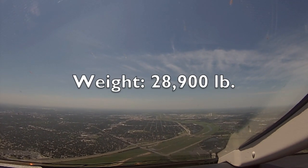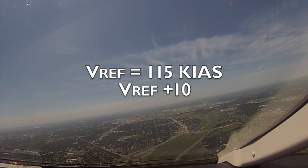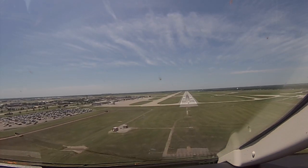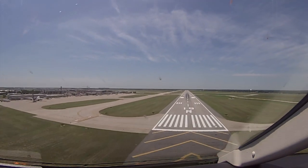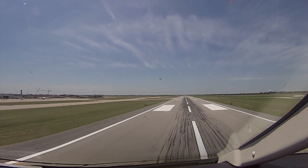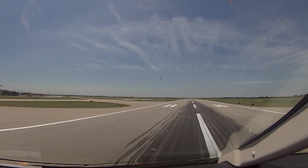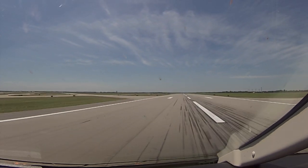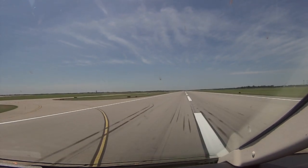At 28,900 pounds, Vref is 115. We'll fly the approach at Ref plus 10 until we're over the threshold. First one will be a touch and go. We're a little high and a little fast over the threshold — fast and high on the stripes. We're going to float with this big wing. Touchdown, finally. Retrim for takeoff, flap set to 20 degrees.